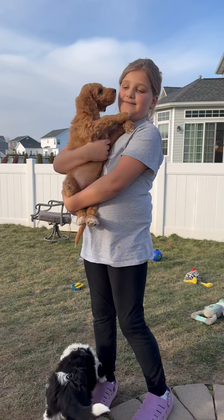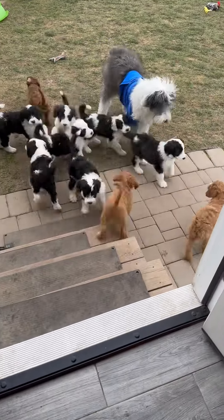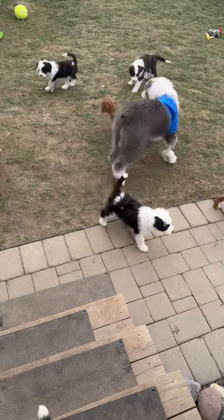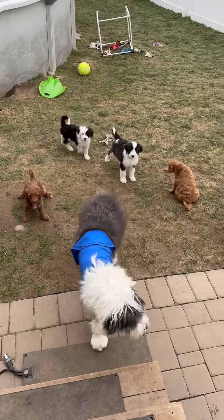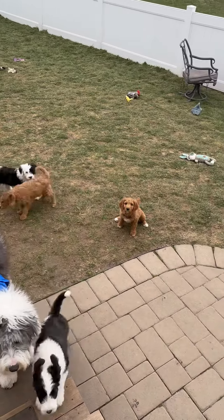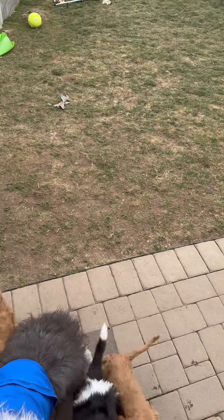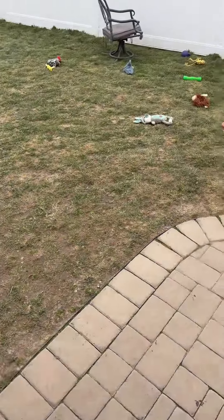Hello, Sadie. Betty's helping me take the puppies out for potty time. Hudson's going potty. Sadie's going potty. Good job, guys. Let's go play. Thank you, Betty.